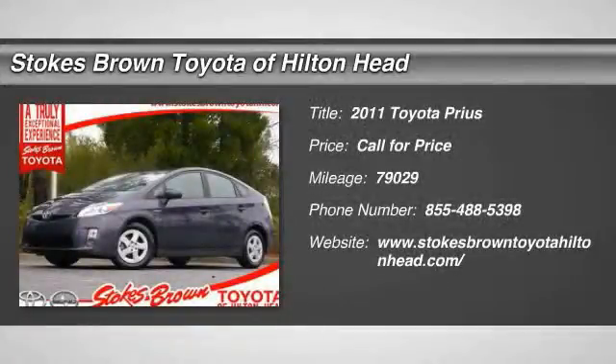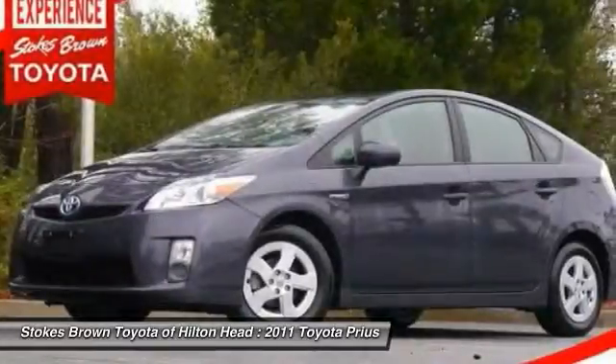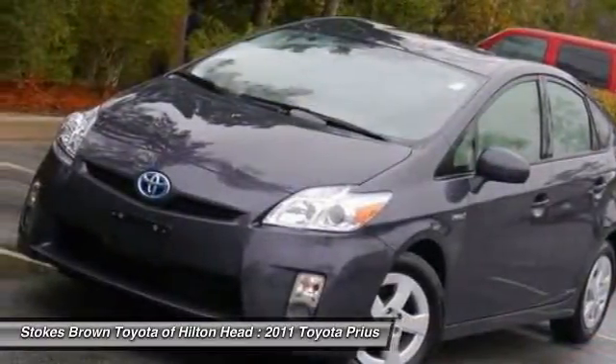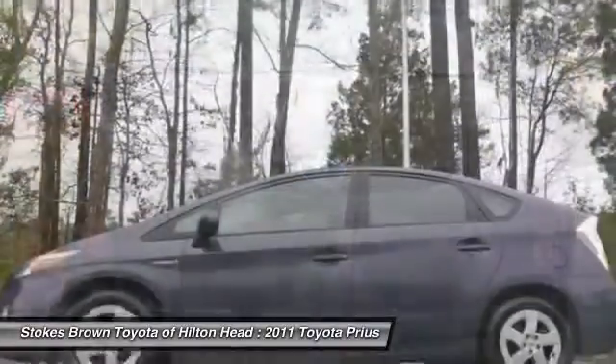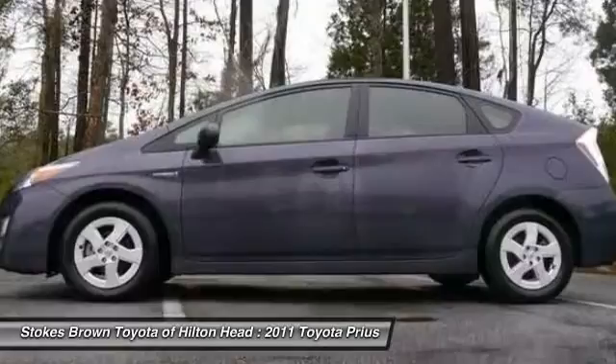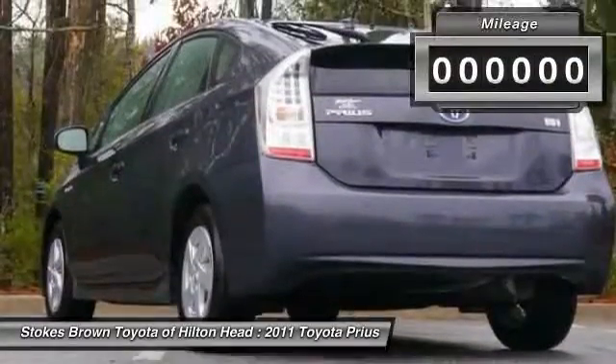The 2011 Toyota Prius. Prius offers harmony between man, nature, and machine. Using the wind, the sun, and advanced hybrid technology, Prius is a true full hybrid — one reason for its EPA-estimated combined 50 mile per gallon rating.